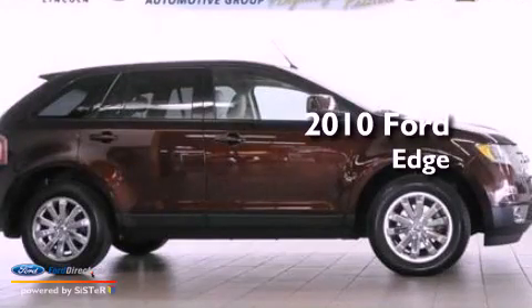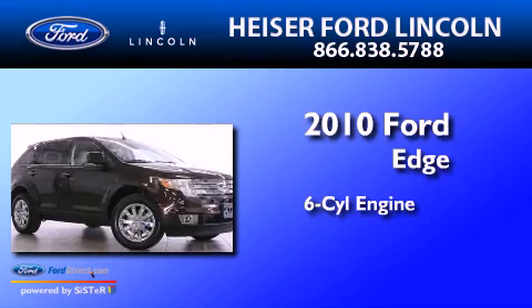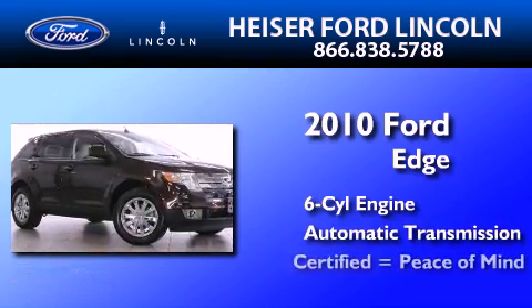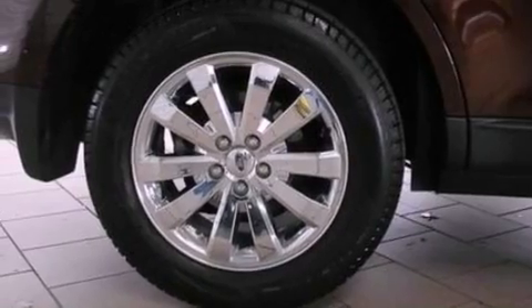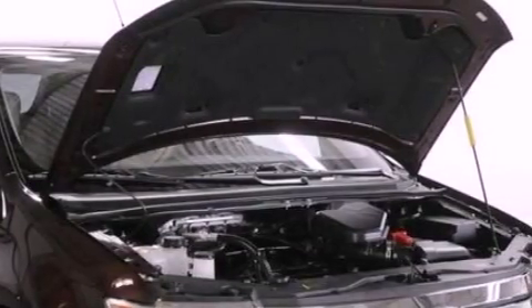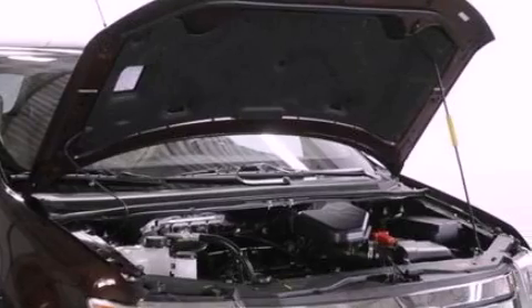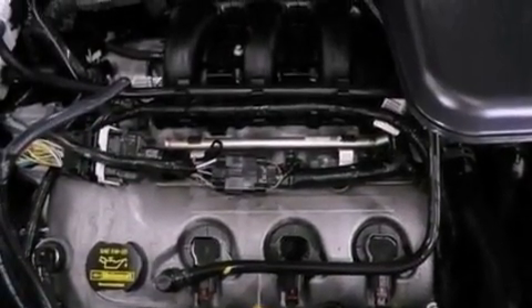This is a certified pre-owned 2010 Ford Edge. It has a six-cylinder engine and an automatic transmission. Its top features include a multi-link rear suspension, a low-tire pressure indicator, 100% commercial-free Sirius satellite radio, 18-inch wheels, and traction control and stability control systems.